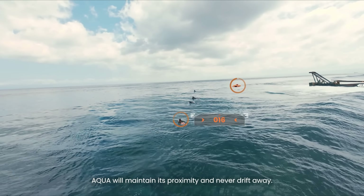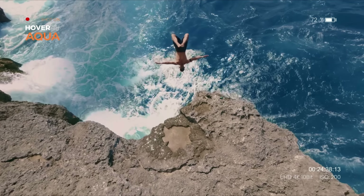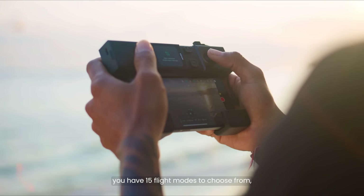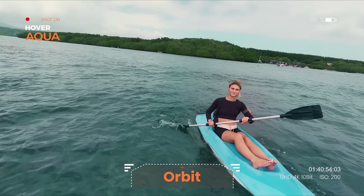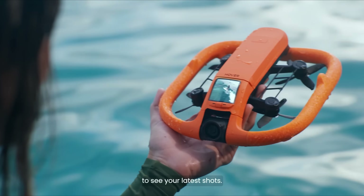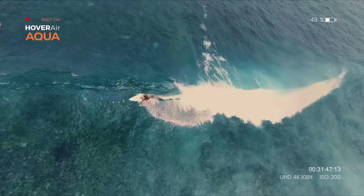Its advanced stabilization ensures smooth cinematic shots, while AI-powered autofollow keeps you perfectly in frame whether you're running, biking, or exploring. With a high-resolution camera, quick setup, and intelligent flight modes, the HoverAir Aqua is more than just a drone — it's a revolutionary flying companion designed to capture life's best moments from unique angles.